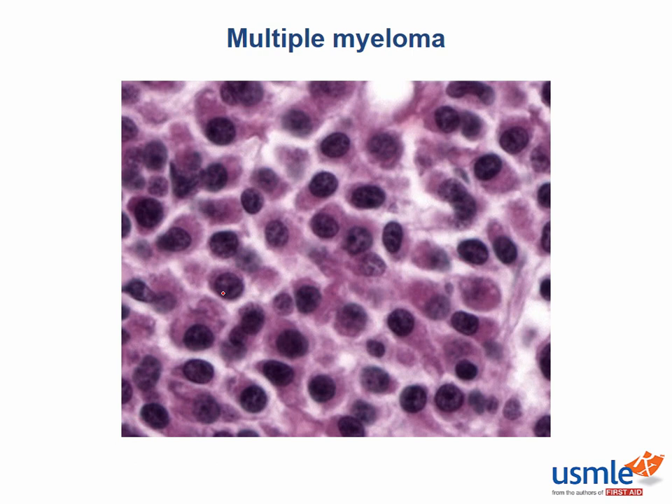Multiple myeloma is a monoclonal plasma cell neoplasm that arises from the bone marrow. Plasma cells' prime function is to produce large amounts of antibodies. In this image, you can see the characteristic crowding of plasma cells in a patient with multiple myeloma. You should be able to recognize the plasma cell here based on their high nucleus to cytoplasm ratio, as well as their eccentric nucleus.